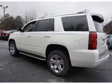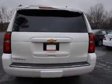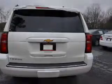Inside you'll find an adjustable tilt steering wheel, power seats, cruise control, a trip computer, air conditioning, power door locks, power windows, power steering, and AM-FM stereo. Let us put you in the driver's seat today.